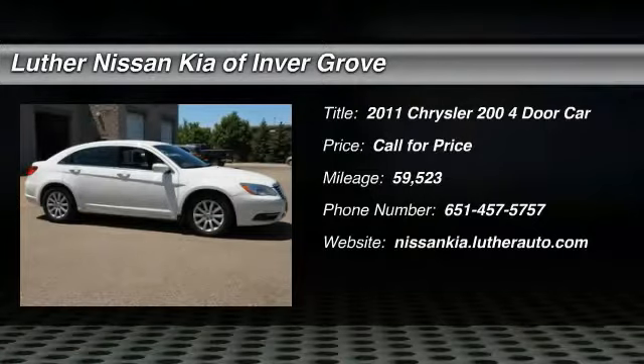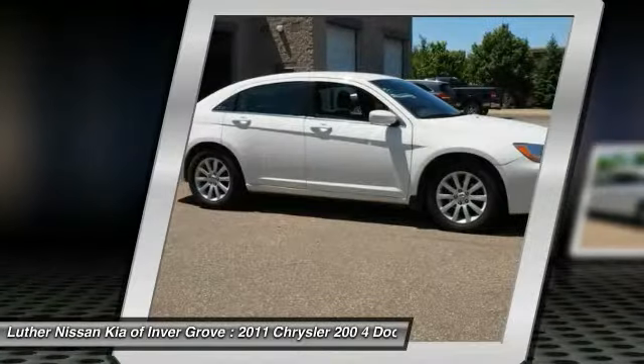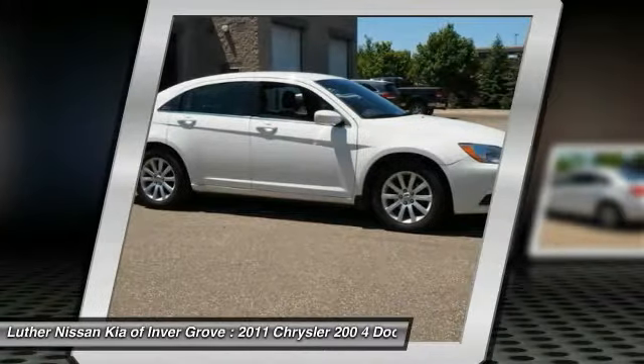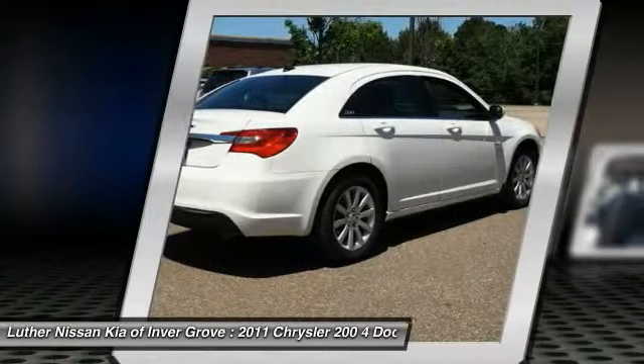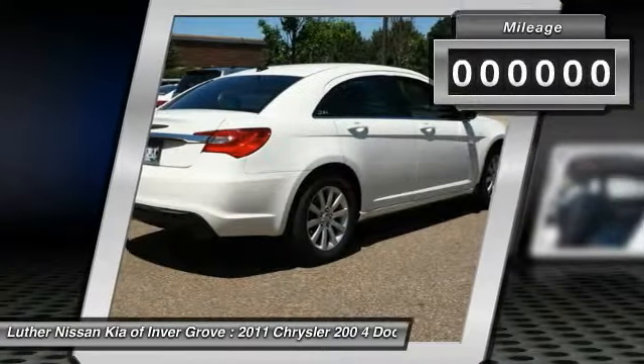2011 200. This mid-sized sedan from Chrysler is loaded with modern comforts. Vicker seats, LED lighting, and noise dampeners are just a few. This 200 model from Chrysler takes an aggressive step into a competitive market.